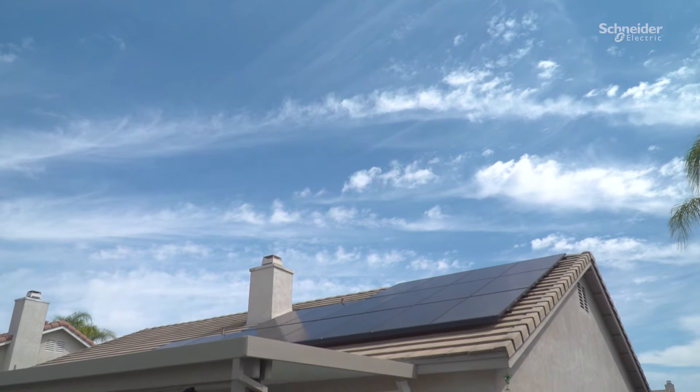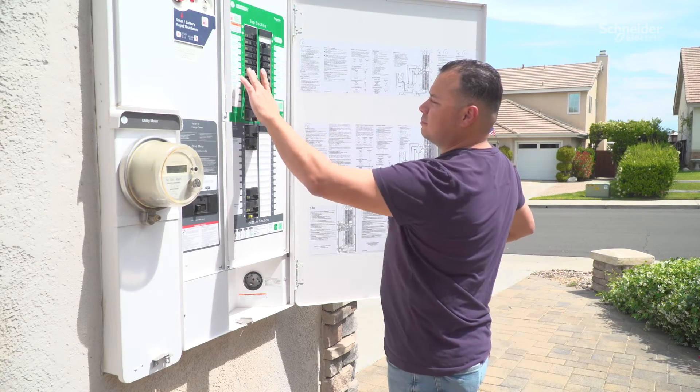My name is Jorge Lopez. I'm the homeowner of a Square D Energy Center. I was looking to upgrade my home electrical services so I can have solar installed in the future, but also to modernize my home.